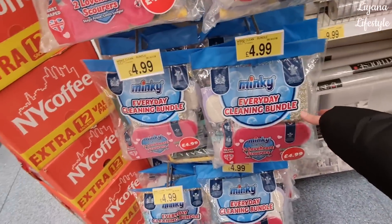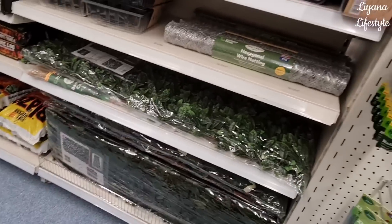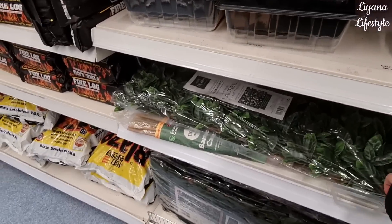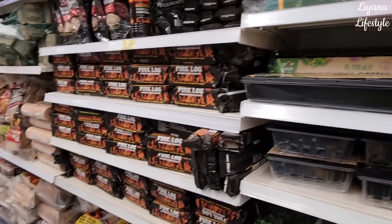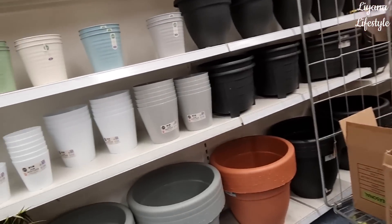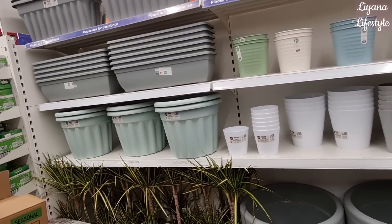Imagine gifting someone this everyday cleaning bundle - £4.99! They're coming out with their spring range - they have the trellis, the wire netting windowsill greenhouse, the fire logs. And around here - turning around slowly so you don't feel sick - these massive plants. They've also got smaller ones and the window ones.